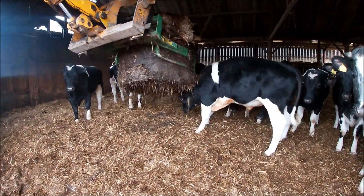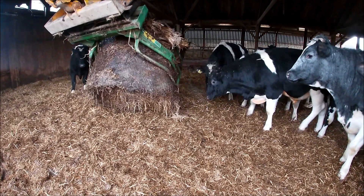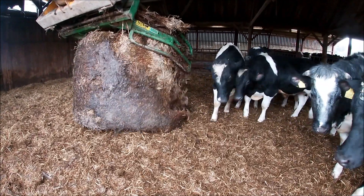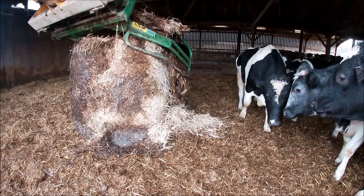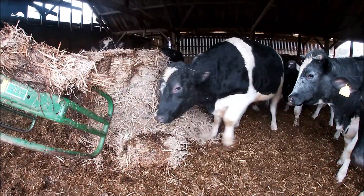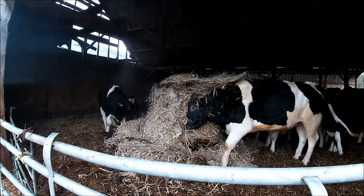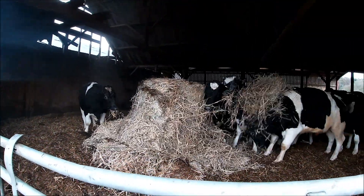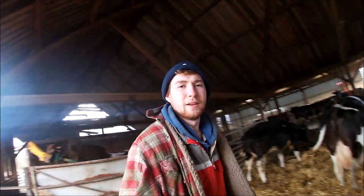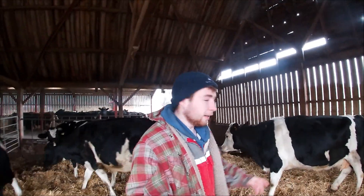What we tend to do with these bulls - they get a little bit excited when putting the bales in - so we just chuck the bale in the shed, roll it over, and they'll sort it out themselves. They're pretty good at doing that, and it saves us going in there and potentially getting hurt.